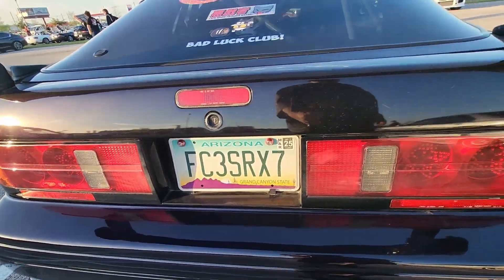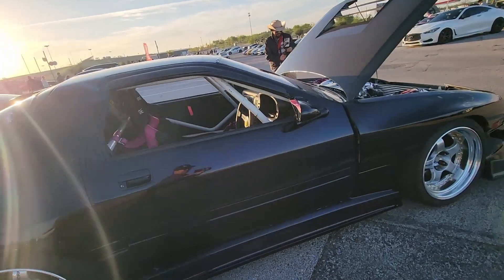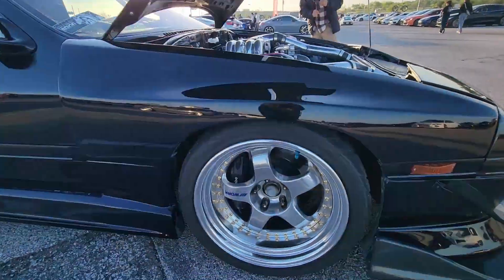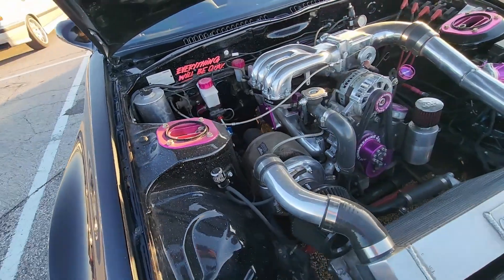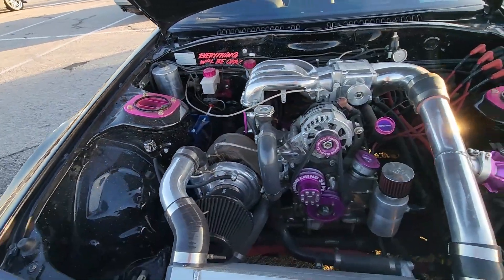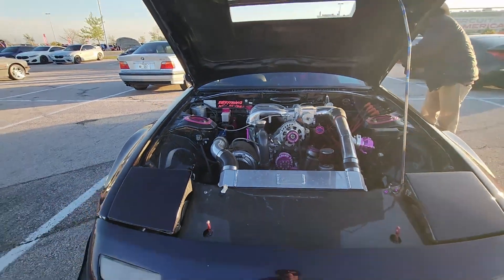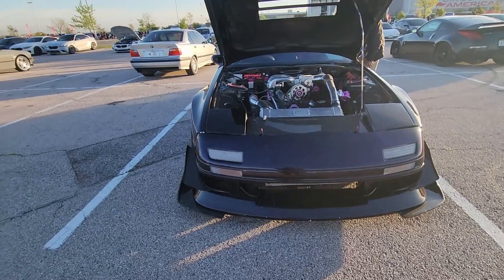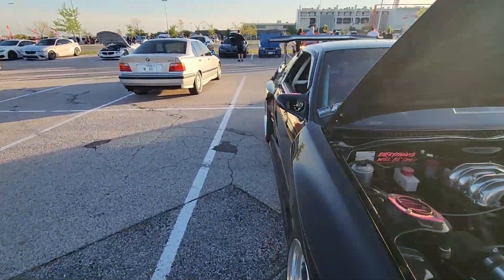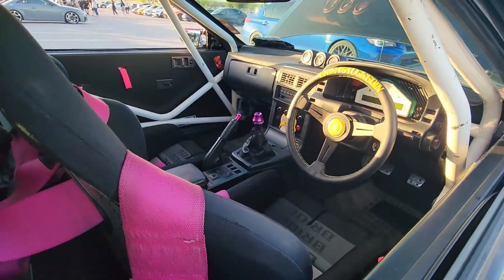This one rolled in just after us this morning — FC RX7, second generation RX7. Really cool right-hand drive. Check out the license plate. Awesome wide body fenders, right-hand drive with the cage, and of course the rotary. Very well done. Check out those Work wheels and this rotary engine — accented really nicely. Awesome engine. I love it.